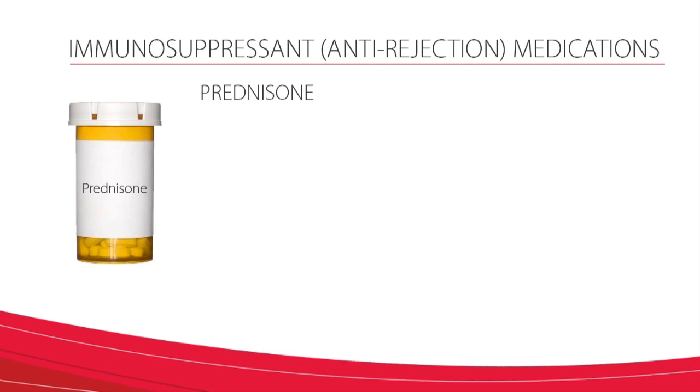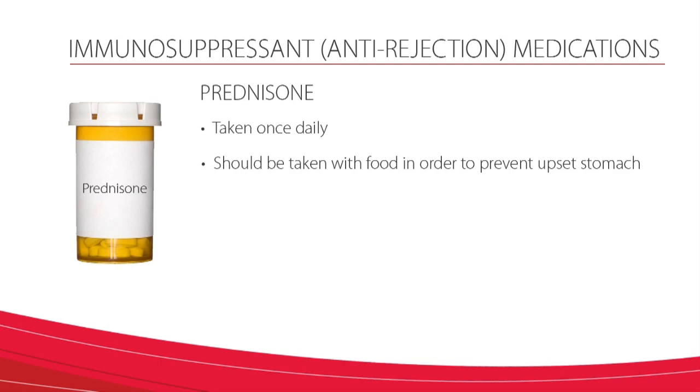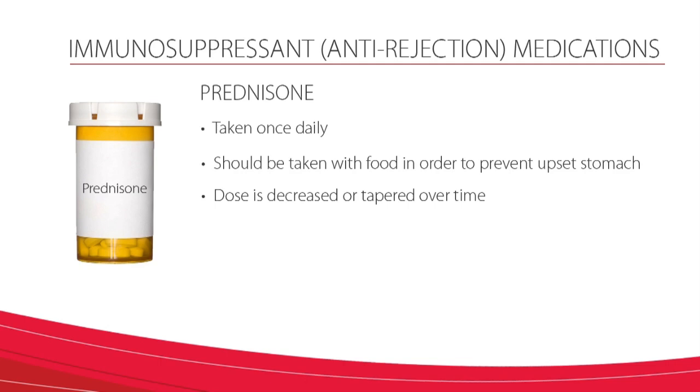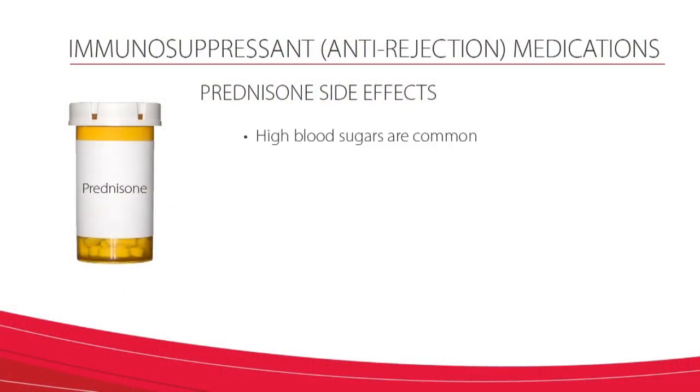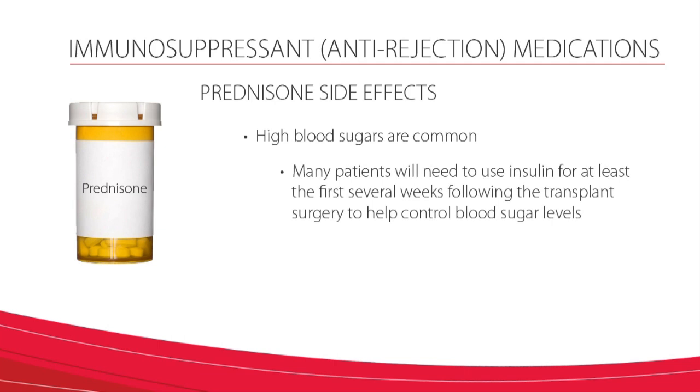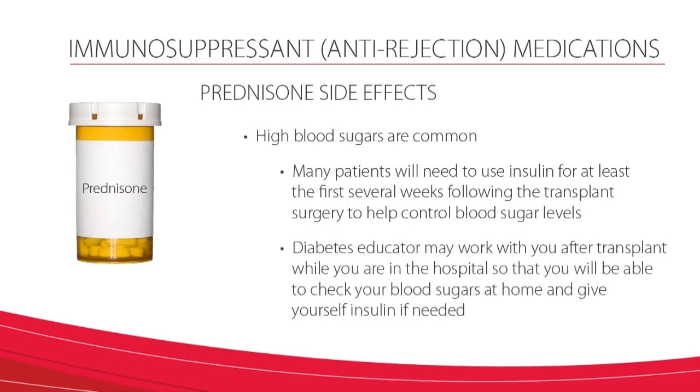Prednisone is the third anti-rejection medication that most of our patients receive post-transplant. This medication is taken once daily and should be taken with food in order to prevent upset stomach. The dose of this medication is decreased or tapered over time. The length of time you will take this medication varies and may be from several days to several months, but is eventually discontinued in most patients. You should continue the same dosage until instructed by the transplant team to change your dose. Many of the side effects associated with prednisone happen with high dosages and long-term use, and since this medication is usually discontinued within a few months after transplant, you likely won't experience many of these effects. However, high blood sugars are common and many patients will need to use insulin for at least the first several weeks following the transplant surgery to help control blood sugar levels. A diabetes educator may work with you after transplant while you are in the hospital so that you will be able to check your blood sugars at home and give yourself insulin if needed.